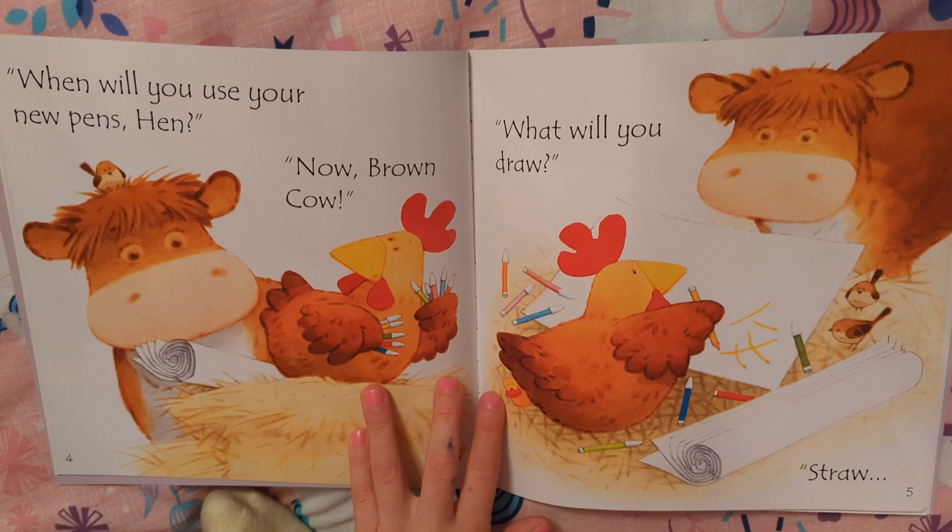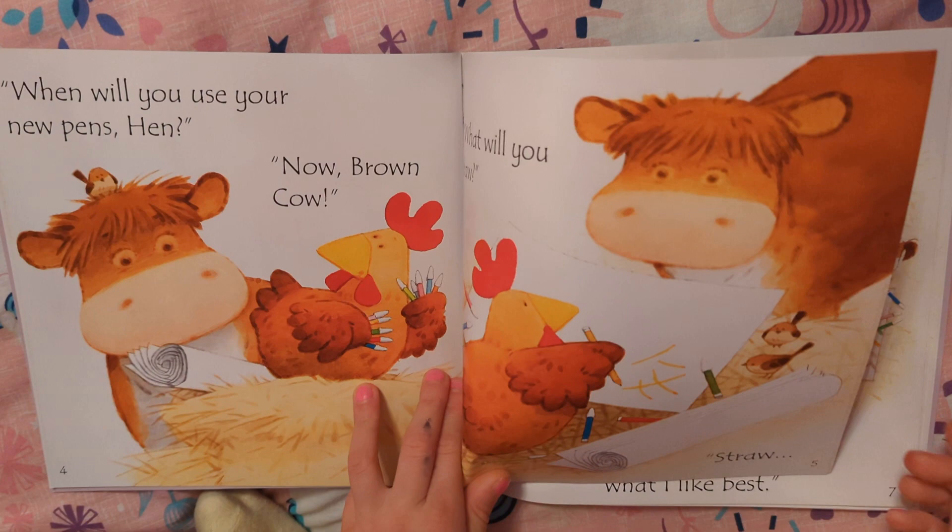When will you use your new pens, Hen? Now, brown cow, what will you draw? Straw.